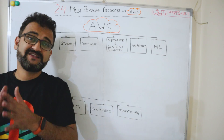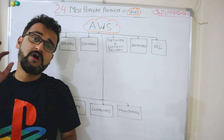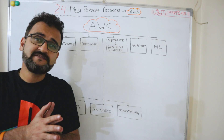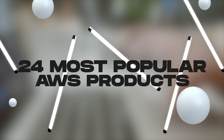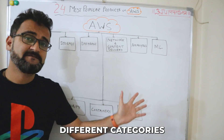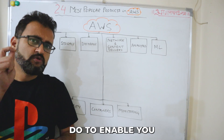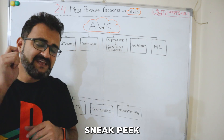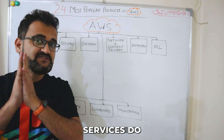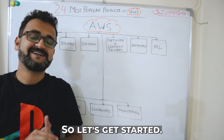AWS — Amazon Web Services is one of the oldest and leading cloud providers in the market today, offering close to 200 plus services. It's very easy to get lost among these 200 plus services. In this video, I will talk about 24 of the most popular AWS products under different categories, with a quick overview of what these services do and how you could use them in your solutions.